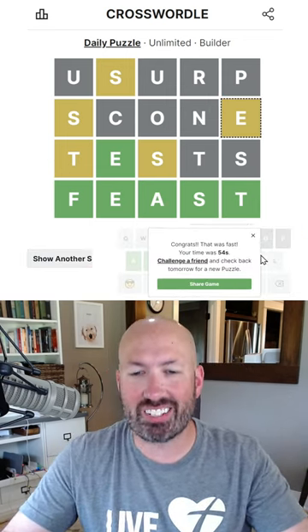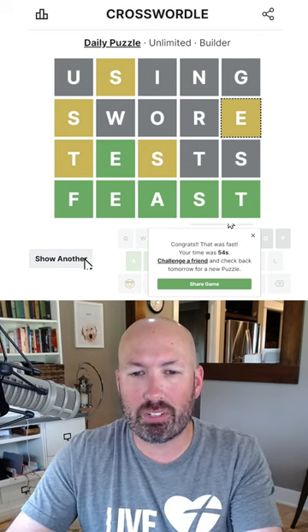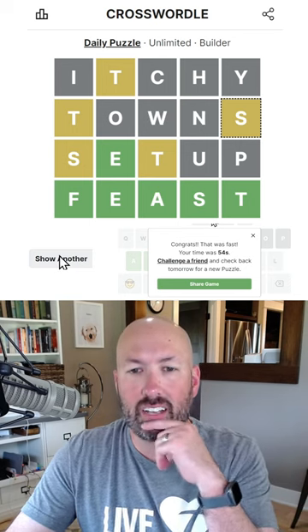54 seconds - just made it in under a minute. That was today's Crosswordle. I'm sure there were probably quite a few possibilities on this one. It looks like 'SETUP', 'TEST', 'TESTY' - lots of options.